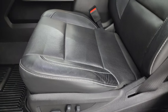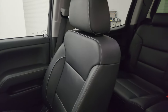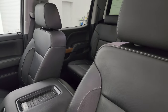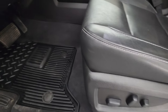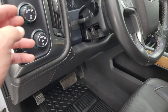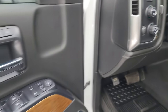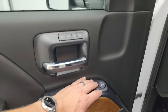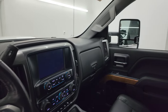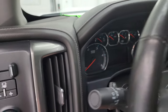Inside, the LTZ package gives you black leather bucket seats in the front — no rips or tears. Both front seats are heated and cooled and power-adjustable. You get factory all-weather floor mats, auto headlamps, four-wheel drive, a factory brake controller, tilt telescopic steering wheel, power windows, power locks, power mirrors, memory driver seat, Bose sound, wood grain trim, and the mirrors do power fold in.